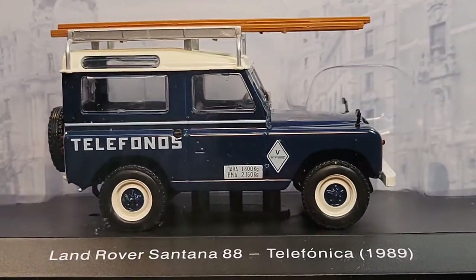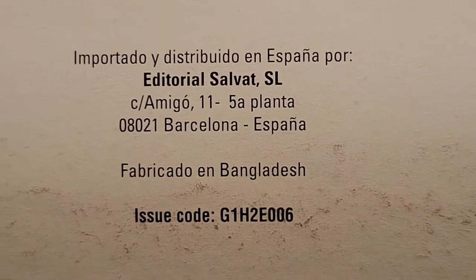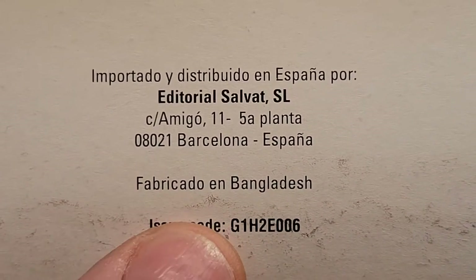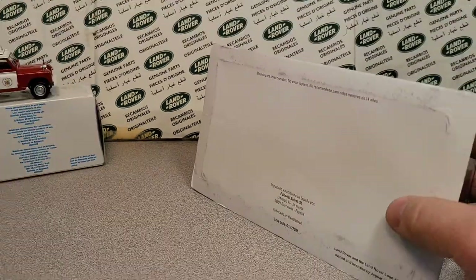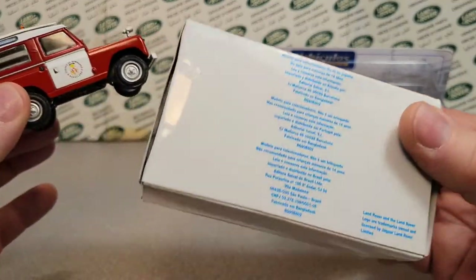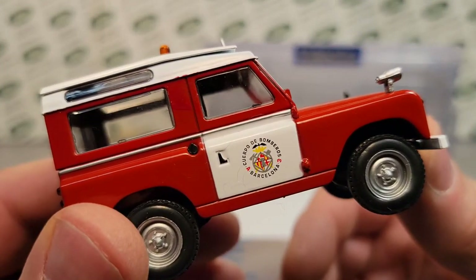So what we're looking at — let me flip it around and tell you where this is from. This is from the Editorial Salvet SL, fabricated and manufactured in Bangladesh. We have talked about Editorial Salvet before with this little bugger, which came in a different kind of box — a clamshell. But this was a special one — Bombay... I'm sorry, Barcelona.